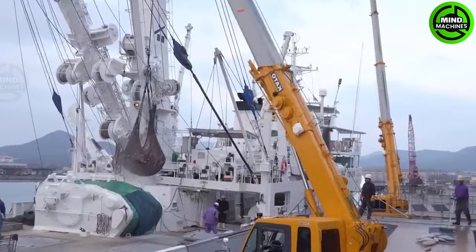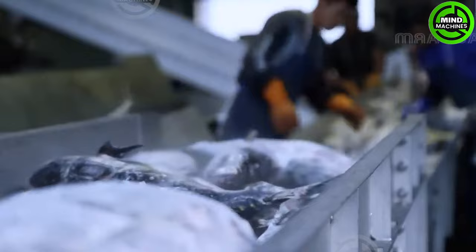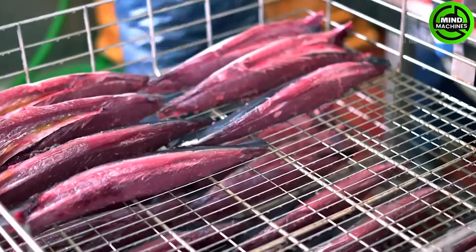Katsuobushi is dried, smoked and fermented bonito, sometimes referred to as skipjack tuna. It is also known as shaved bonito or more broadly as okaka.